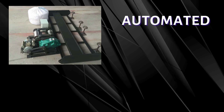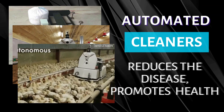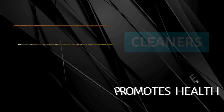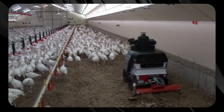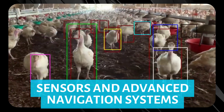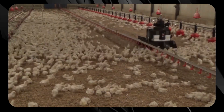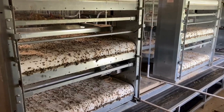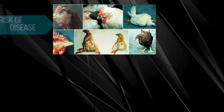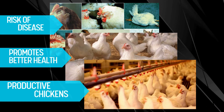We all know chickens can be messy, and cleaning up after them is no easy feat. That's where automated cleaners come in. These innovative machines roam the barns, scooping up waste and keeping everything spick and span. Equipped with sensors and advanced navigation systems, they efficiently cover large areas ensuring no corner is left unattended. This saves significant time and labor for farmers, maintains a hygienic environment, reduces disease risk, and ultimately leads to happier and more productive chickens.